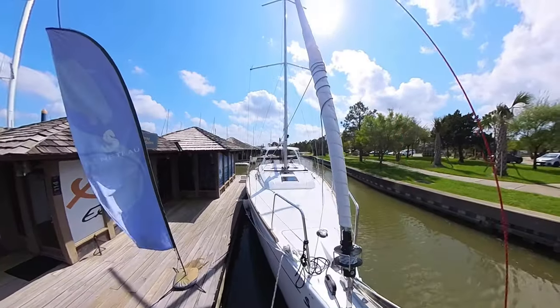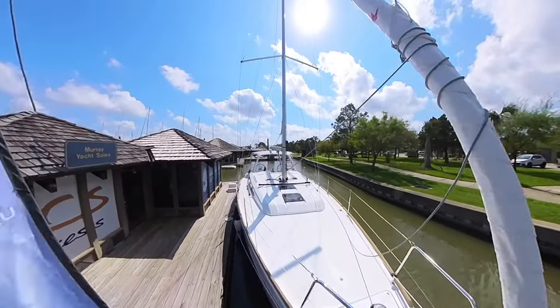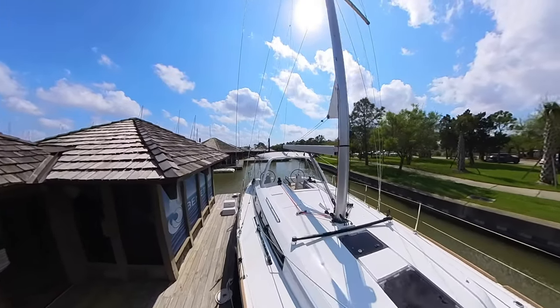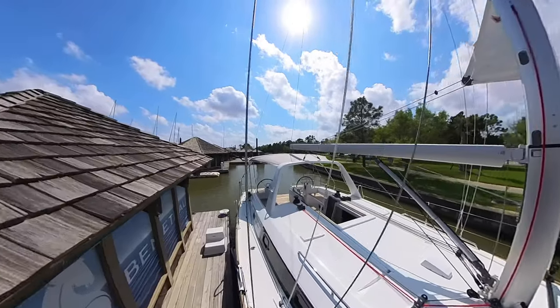Today we're at Murray Yacht Sales in Clear Lake Shores, and our good friend Joel Turner just got in this brand new Beneteau 38.1, and Patricia is going to give you a tour of her.